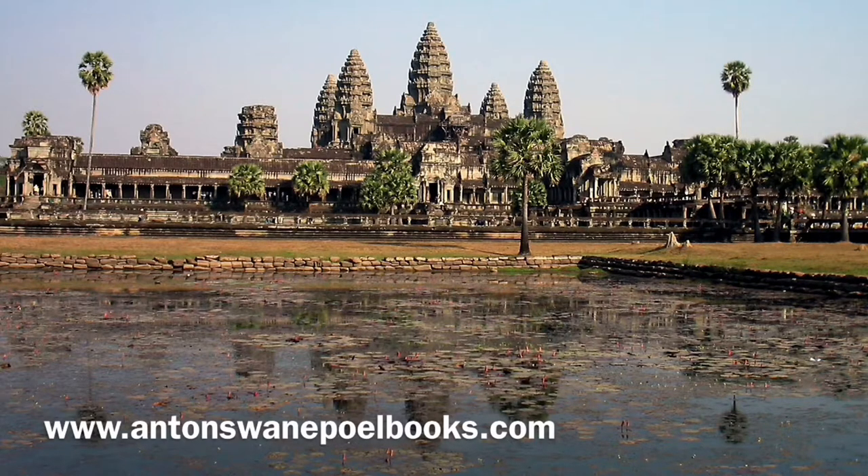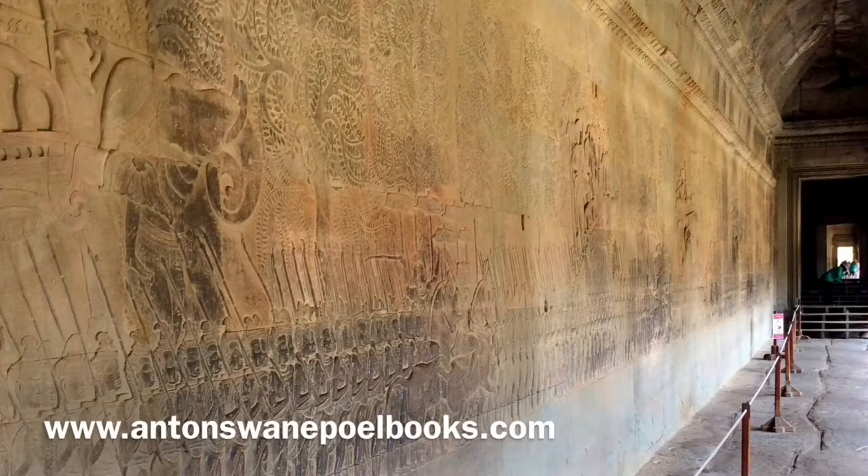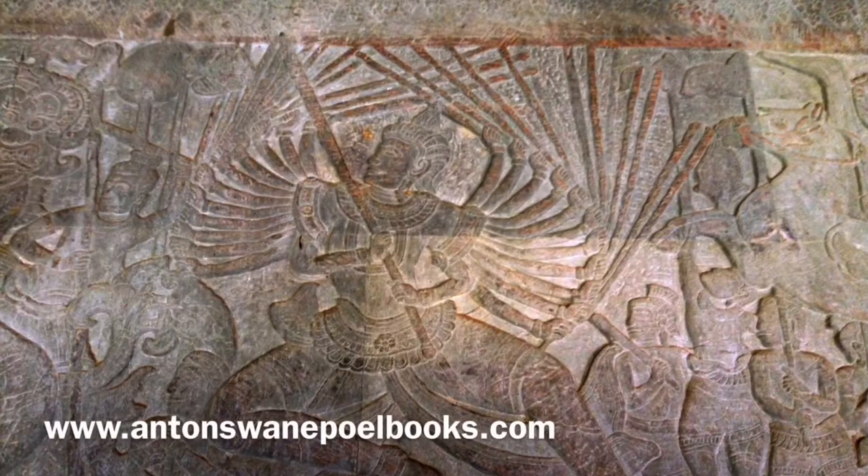The towers imitate the shape of a closed lotus blossom. Intricate bas-reliefs spanning almost 600 meters, or 2,600 feet, depict scenes from the epic Ramayana and Mahabharata — battles and events from Khmer history. Most of these bas-reliefs were covered in a thin layer of gold with a red background. The most famous is the Churning of the Sea of Milk, where gods and demons work together to generate an elixir of life.